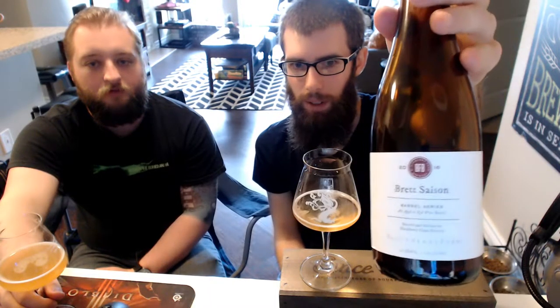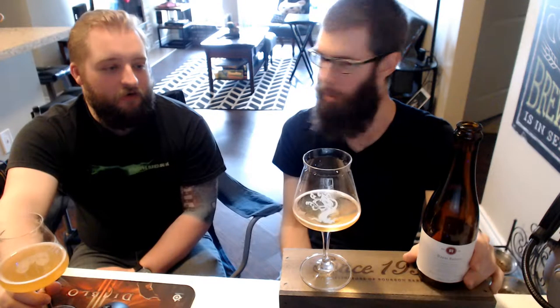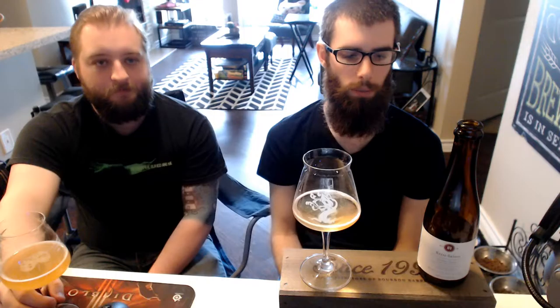This is an awesome first taste of their offerings, looking forward to some more. That's pretty much it for Blackberry Farms Brett Saison. Distribution — you can pick this up in store. Looks like they distribute out of state. If you ever see it, probably around Tennessee, Alabama, maybe somewhere in the southeast — check it out, really awesome beer.